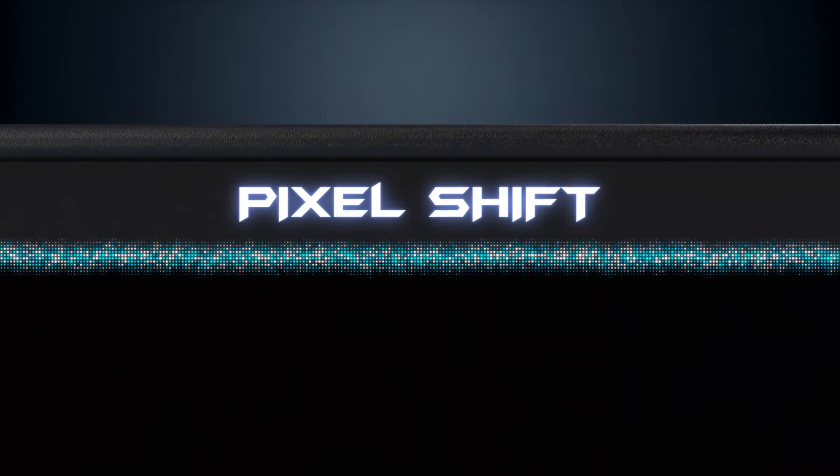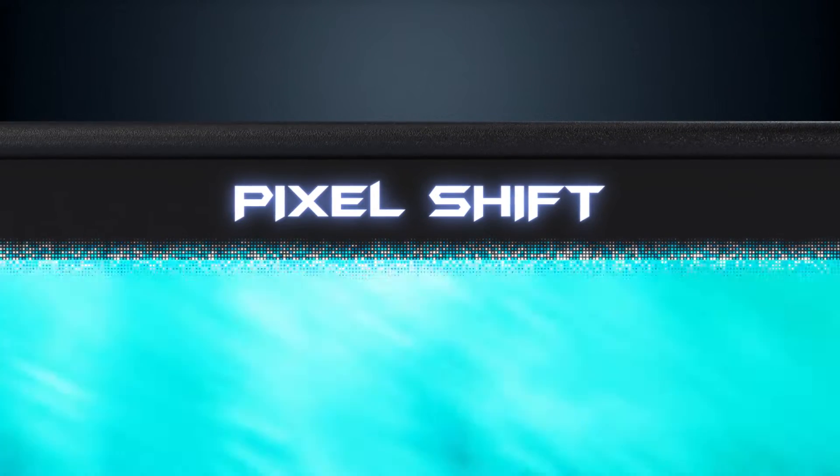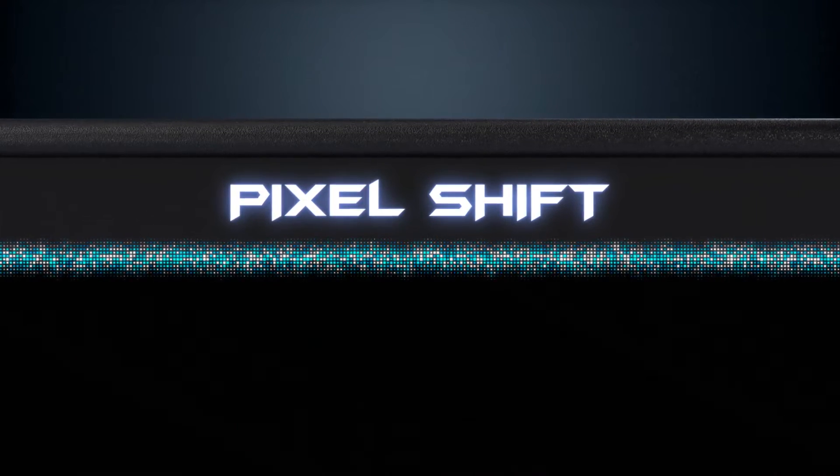OLED displays offer stunning picture quality, but prolonged static images can sometimes cause screen burn-in. That's where pixel shift comes in. By gently moving pixels across the screen, pixel shift prevents image retention and extends the lifespan of your display.